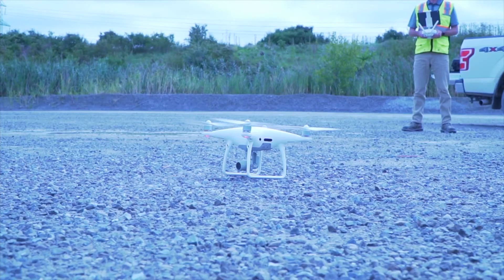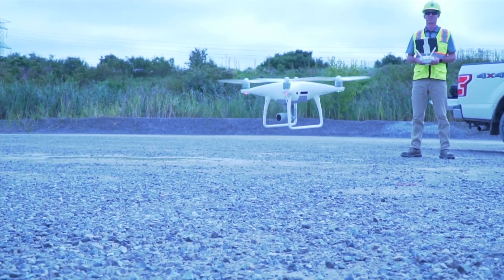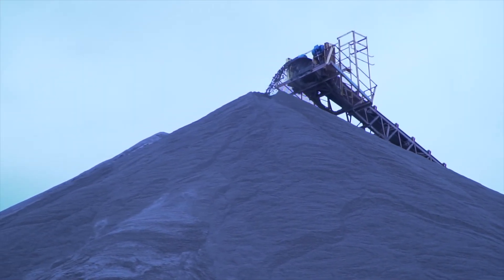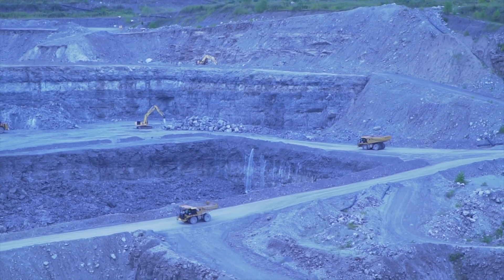The advantage of being able to measure stockpiles with the iPhone is that we can measure piles at sites that are near airports where we cannot get airspace clearance to fly a drone. And it makes it easy to train employees on the iPhone and being able to measure stockpiles literally on demand.